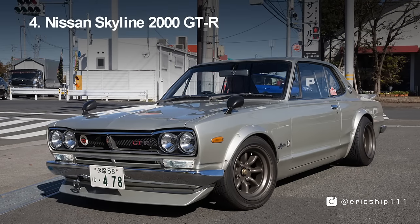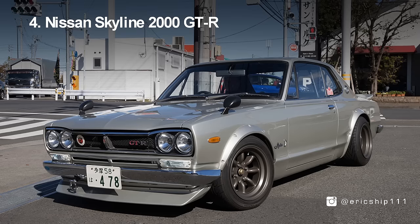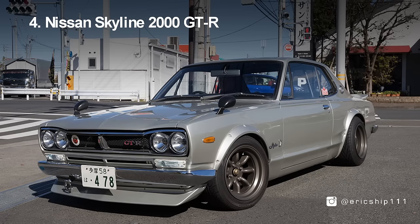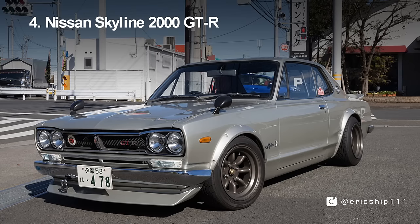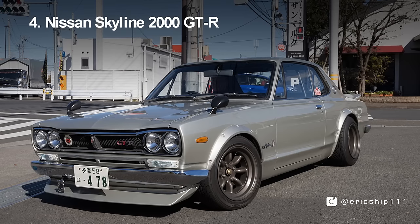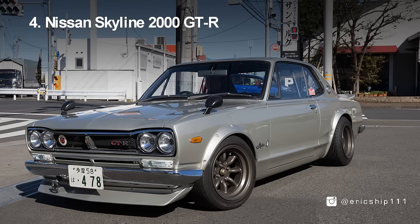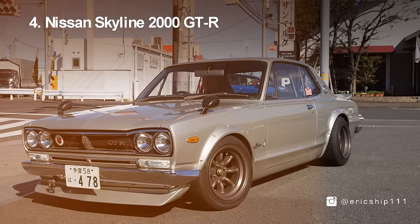Number 4, the Nissan Skyline 2000 GTR — this is where the original Skyline GTR all began. First arriving in 1969, the Skyline 2000 GTR was an immediate candidate for a future icon. Coming equipped with a 160bhp 2-litre 6-cylinder engine and a 5-speed manual transmission, the stripped-out version was competing in the Japanese Grand Prix series. The Hakosuka Skyline racked up 46 straight outright class wins, and with more than 50 overall wins in three years of competition, this cemented the GTR as a legend.